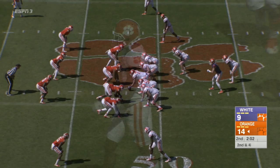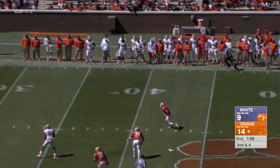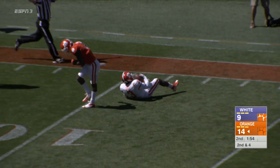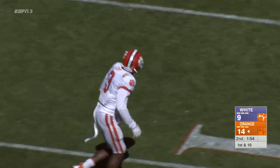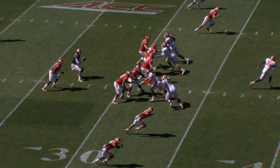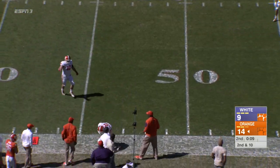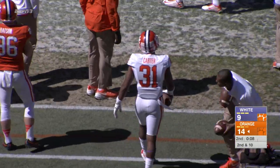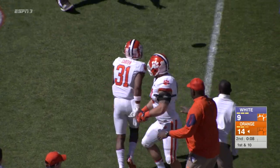Pump fake, going deep once again, and somehow caught at the 11-yard line by Artavis Scott right in front of the defender. Second and long, the white team playing their prevent defense. The orange team — make that the white team — picks off Kelly Bryant. Bryant-Carter comes out of there with the pick, gets two feet in bounds.